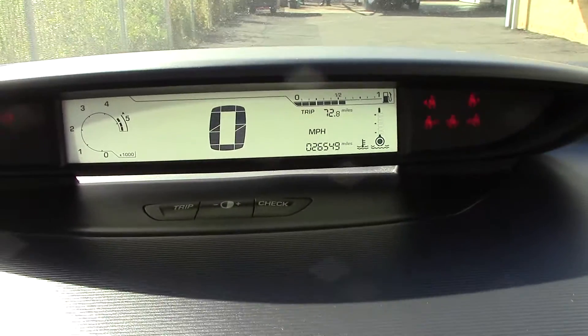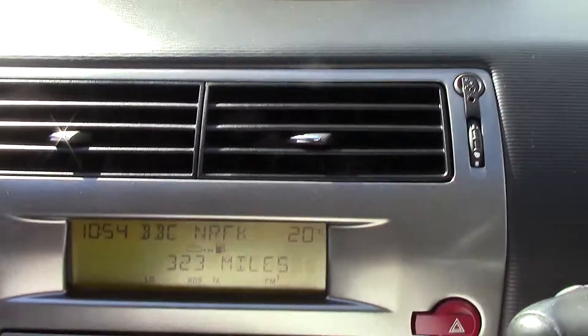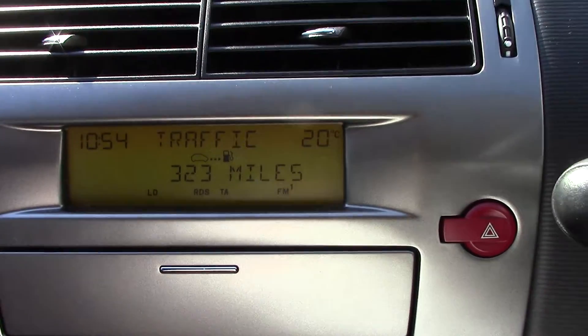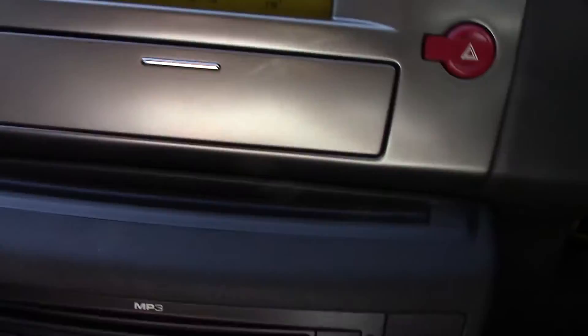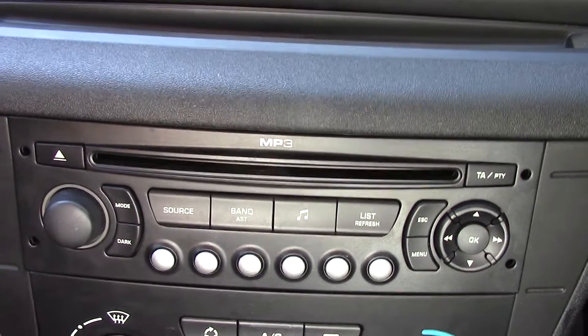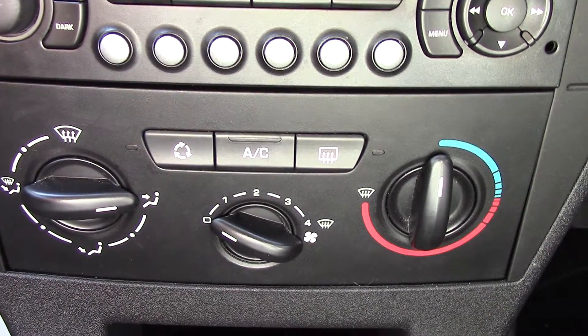Up in the centre is our instrument cluster and trip computer. Down here we've got the display for the CD and radio player with some additional info. Below that is the CD and radio unit itself, and finally below that is the aircon unit.